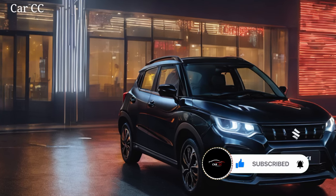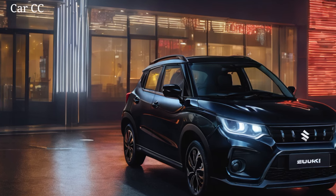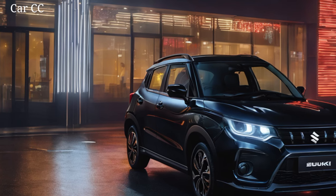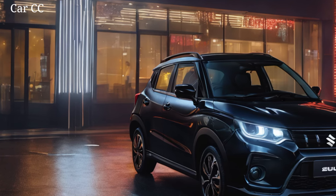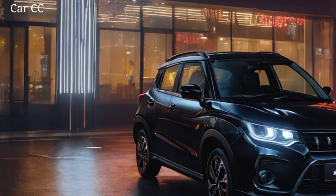So, pack your bags, fill up the tank, and unleash the urban explorer within. The 2024 Suzuki Franxx awaits. Smash that like button, subscribe for more adventures big and small, and let us know in the comments below what you think of the new Franxx. Would you trust this compact beast to handle your city life and wild side? Let's get the conversation started.